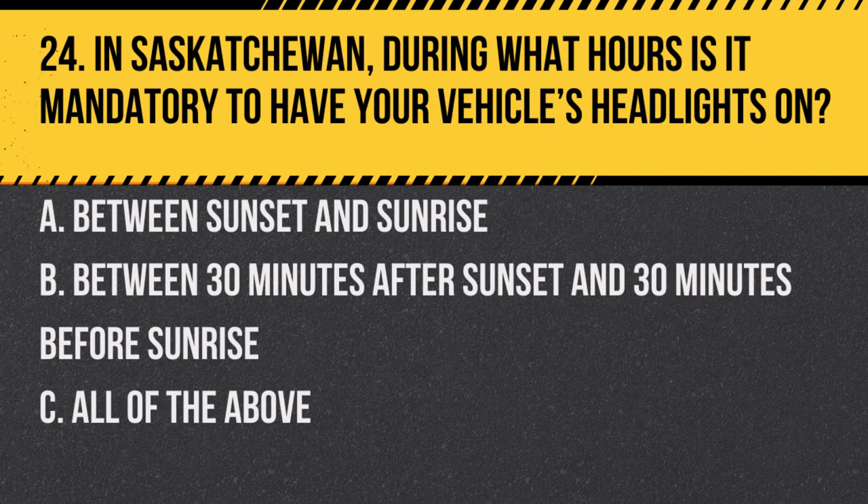Question 24. In Saskatchewan, during what hours is it mandatory to have your vehicle's headlights on? a. Between sunset and sunrise. b. Between 30 minutes after sunset and 30 minutes before sunrise. c. All of the above. Answer: c. All of the above. Headlights help increase visibility and must be used when it's dark.